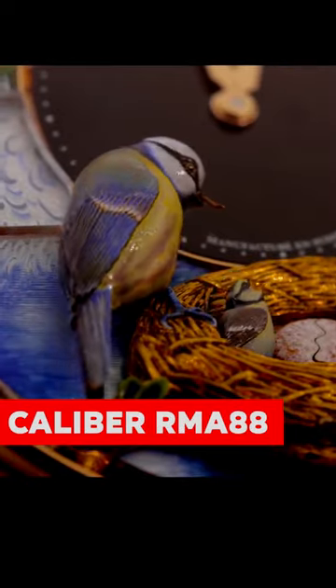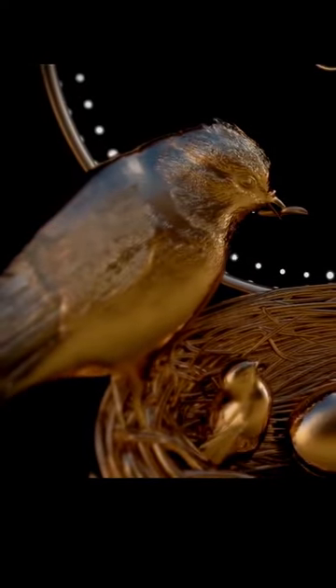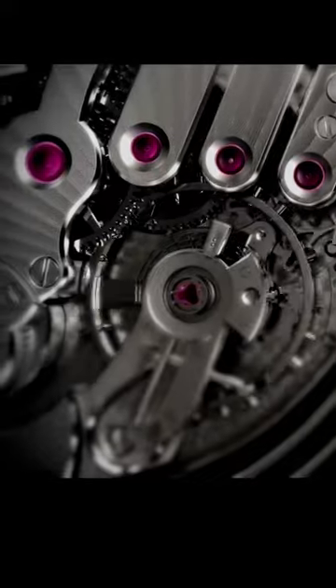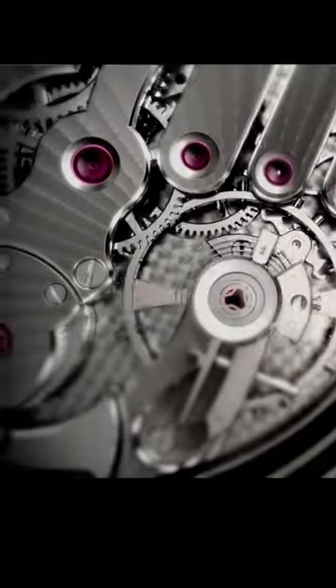The Caliber RMA-88 movement is used in the Bird Repeater watch. It has 508 pieces, is manually wound, and has a 48-hour power reserve. It has a time display with hours and minutes, and a minute repeater and automata display that is active when the minute repeater is running.